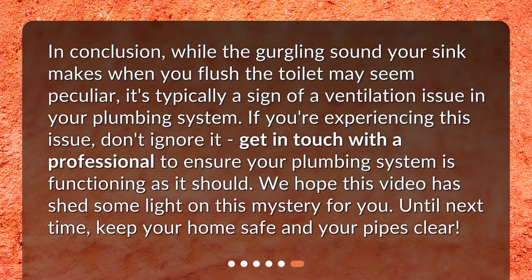In conclusion, while the gurgling sound your sink makes when you flush the toilet may seem peculiar, it's typically a sign of a ventilation issue in your plumbing system. If you're experiencing this issue, don't ignore it — get in touch with a professional to ensure your plumbing system is functioning as it should. We hope this video has shed some light on this mystery for you. Until next time, keep your home safe and your pipes clear.